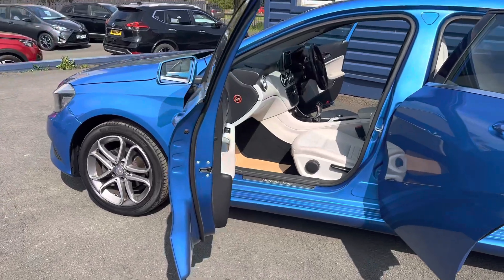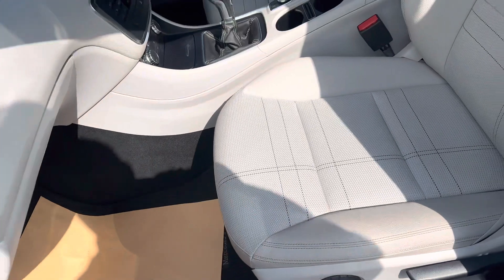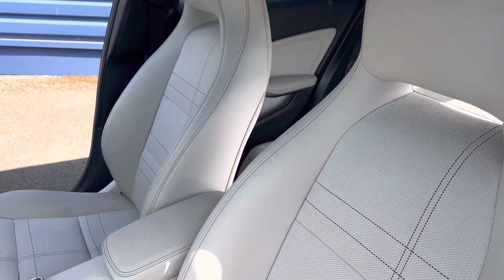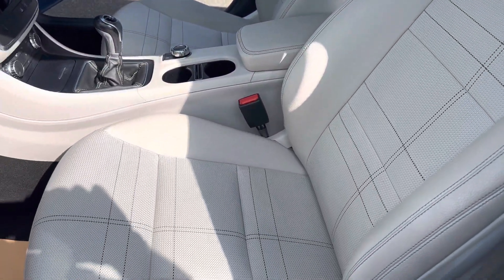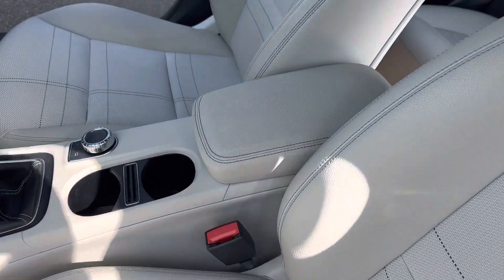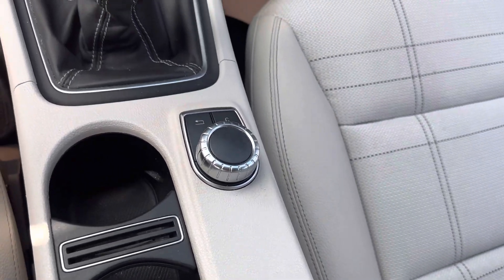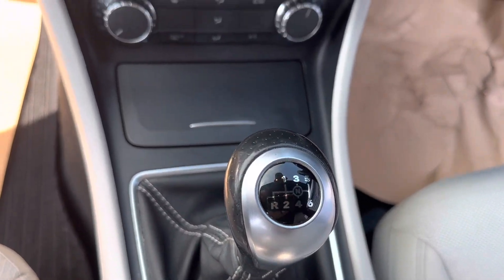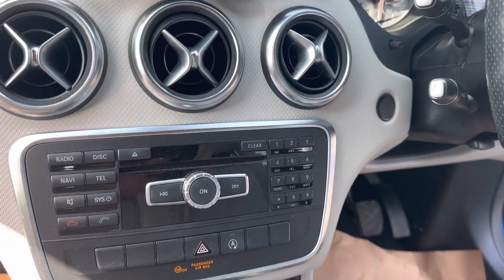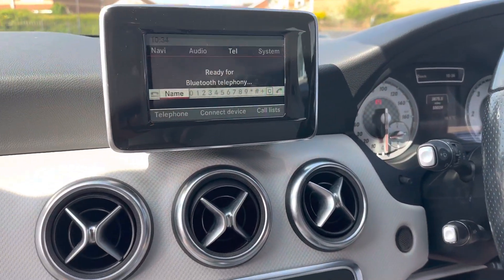Inside is in excellent condition. As I said, this is only a one owner car from new, 55,000 miles. It's half leather interior. You have got your front armrest, your command drive, your six speed manual gearbox. Just got your climate control there, and also you have got your Bluetooth preparation there for the car as well.